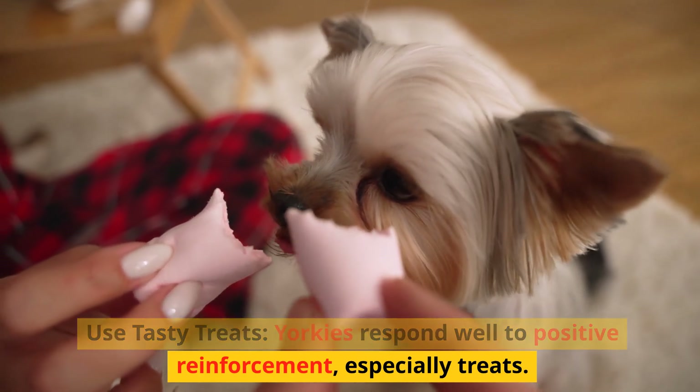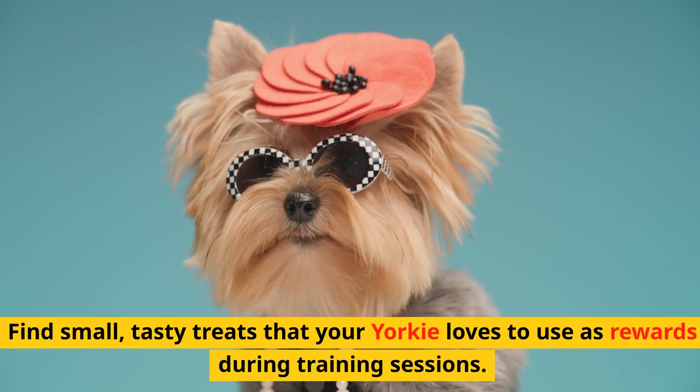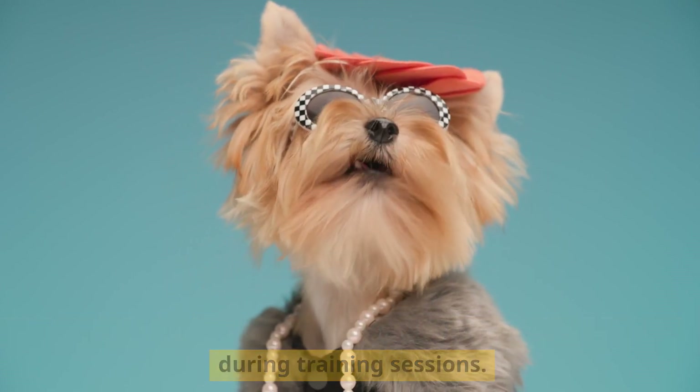Yorkies respond well to positive reinforcement, especially treats. Find small, tasty treats that your Yorkie loves to use as rewards during training sessions.